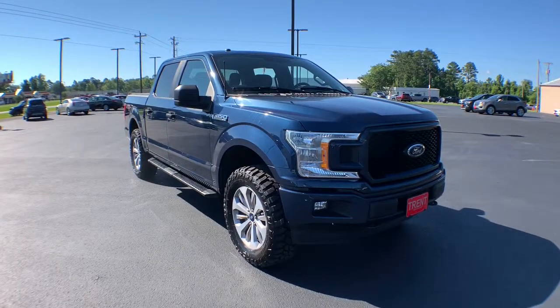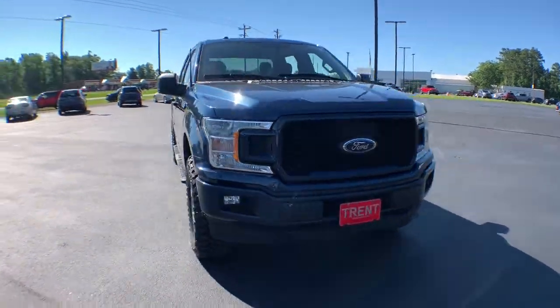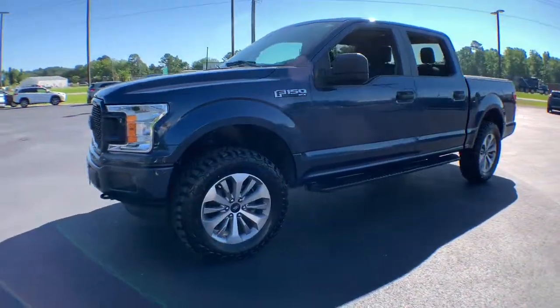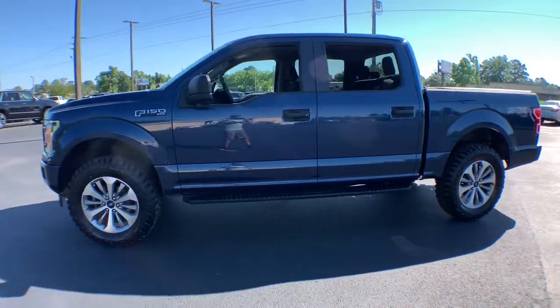Looking for your dream car? It could be the 2018 Ford F-150. With less than 70,000 miles on the odometer, this vehicle provides excellent value.